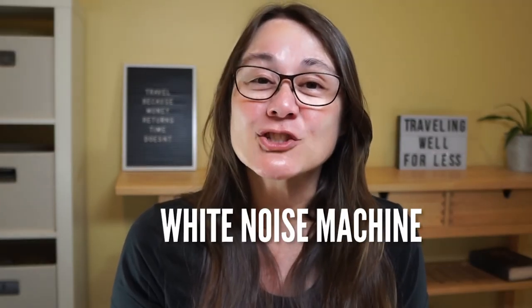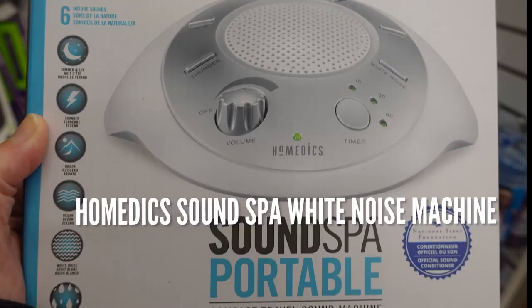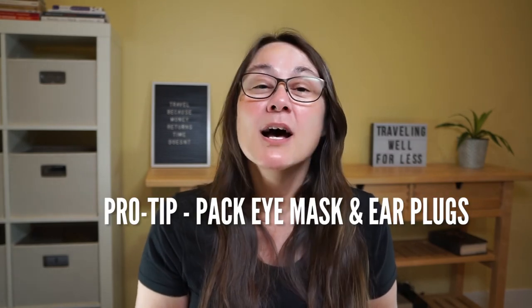When you book a strip-view room, you'll have great views but often lots of traffic noise, especially on weekends and holidays. Consider bringing a white noise machine. The Hominix Sound Spa Portable White Noise Sound Machine is travel-size and very light. You can choose one of six different sounds: ocean, brook, rain, thunder, summer night, or white noise. There's even a timer so you can play it for 15, 30, or 60 minutes. Pro tip: most hotels facing the strip have blackout curtains — remember to also bring an eye mask and earplugs.